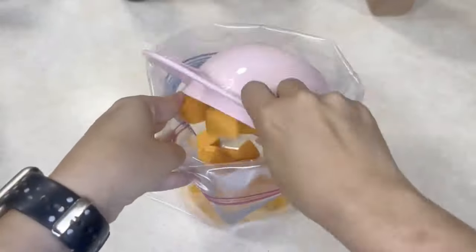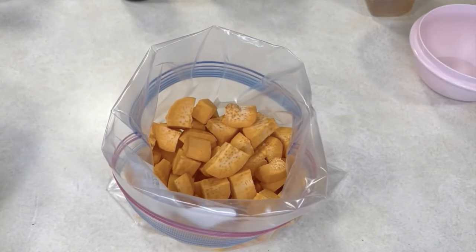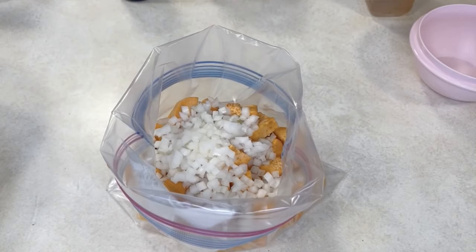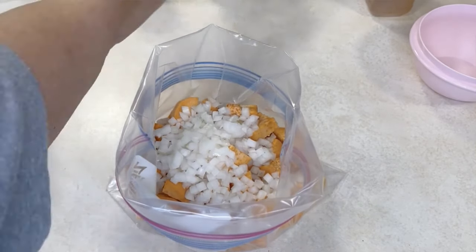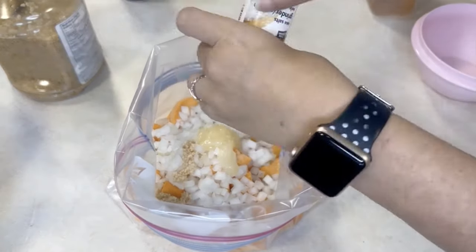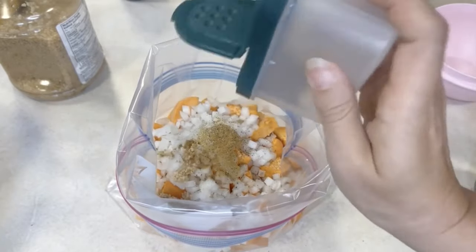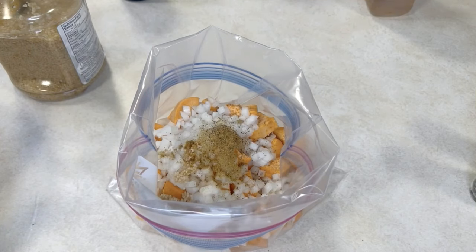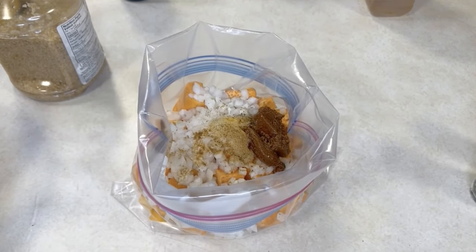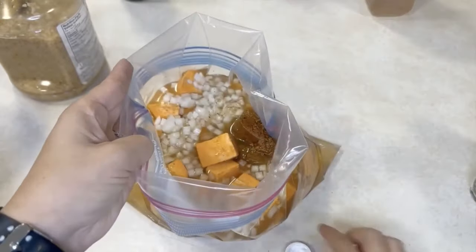You are not going to believe the flavors in this — it is one hundred percent restaurant quality. In fact it's better than any squash soup I've eaten in a restaurant, and I try it anytime I see it on a menu. Into your large freezer bag add sweet potato cubed into one-inch chunks, butternut squash cubed into one-inch chunks, olive oil, minced garlic from a jar, minced onion, and ginger from the squeezy tube. Then add curry paste — spicy or mild depending on your preference — cumin, salt, pepper, and vegetable or chicken broth.